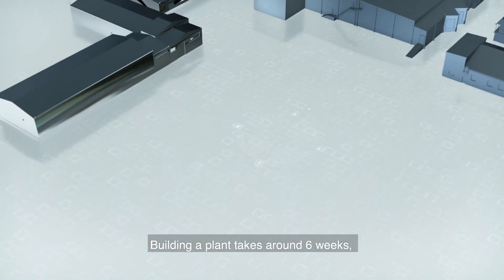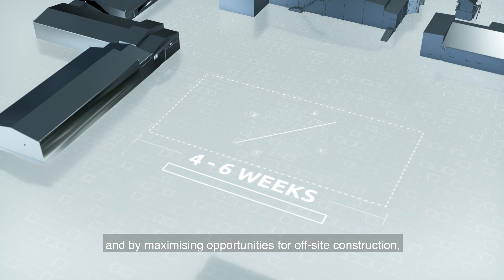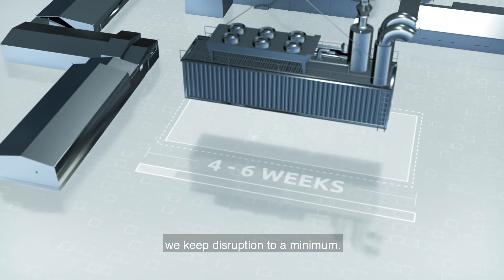Building a plant takes around six weeks, and by maximising opportunities for offsite construction, we keep disruption to a minimum.